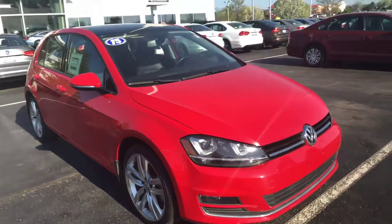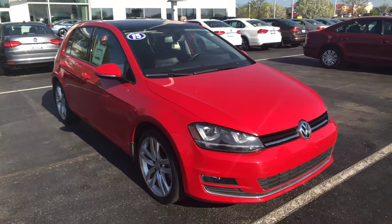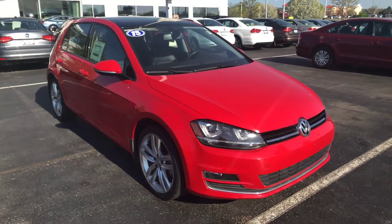You can reach me at 414-525-1100 if you have any questions or if you'd like to arrange a test drive. Again, my name is Nick. Thanks.